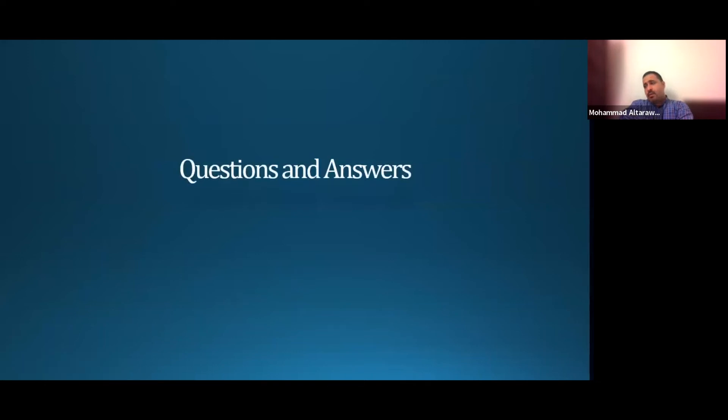That was a brief presentation about the technical aspects of the surgical options we offer to treat obesity. I'm happy to answer any questions regarding the operations we do.